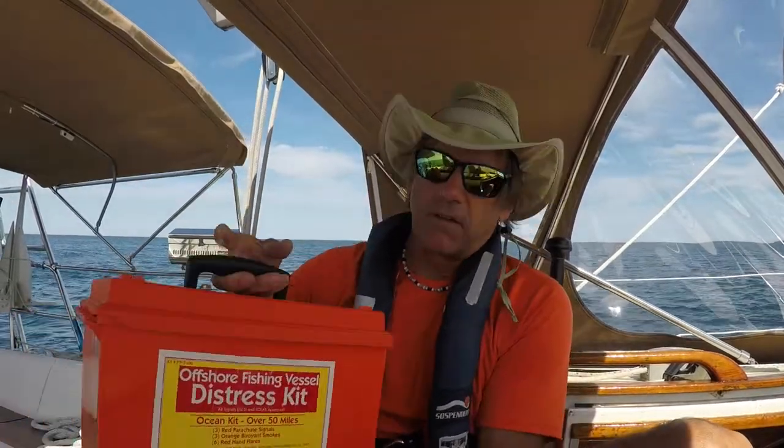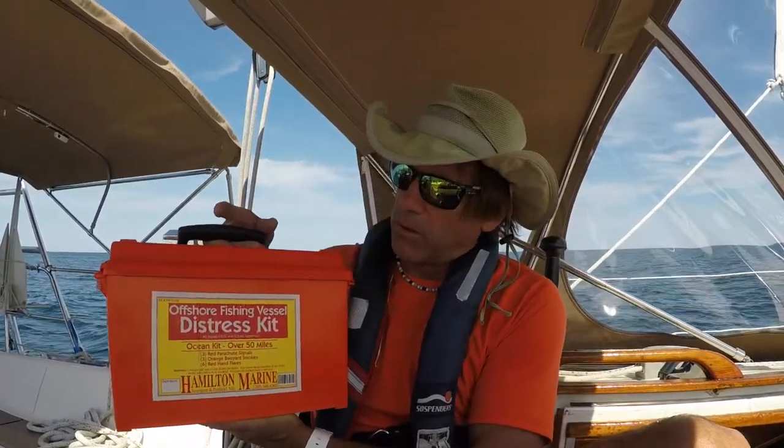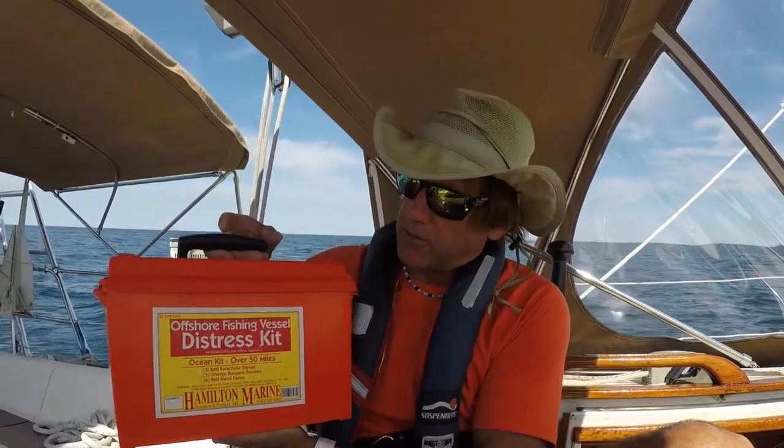Together with the life raft and ditch bag, the other related item is a flare kit. This is a kit I have on board — it's an offshore kit with the appropriate safety flares for offshore work. It says offshore fishing vessel, but it applies to any vessel working offshore. This is a big kit with a lot of stuff in it. Some people might be familiar with narrower kits shaped like a large book that have a set of pistol flares — those are good for coastal sailing.